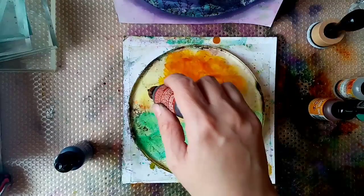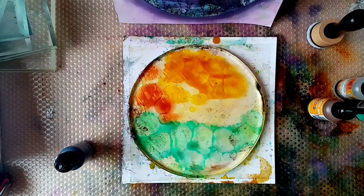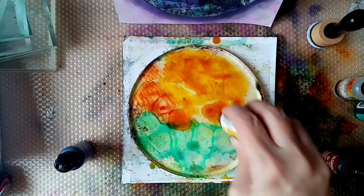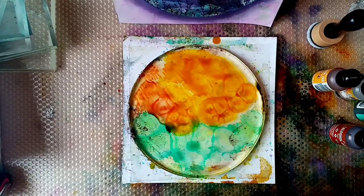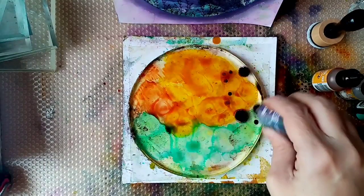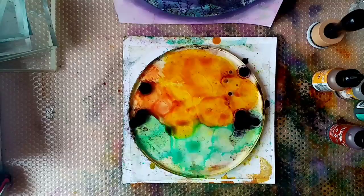On top I'm going to be adding some honeycomb — these are the Ranger inks, the Tim Holtz ones. Honeycomb is one of my favourite colours. We're going to have a bit of rust at the side there, and then we're going to go in with the eggplant colour. I'm just literally dropping it on — I'm not too worried about the shapes it's making at the moment.